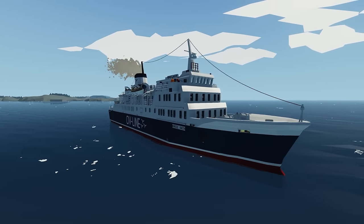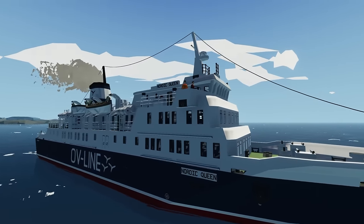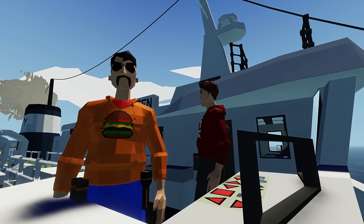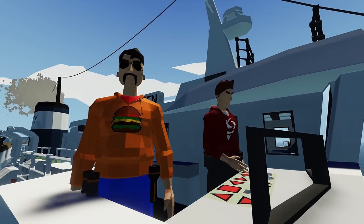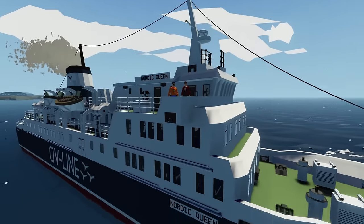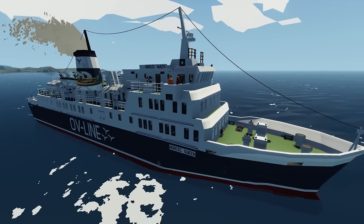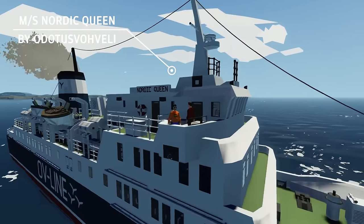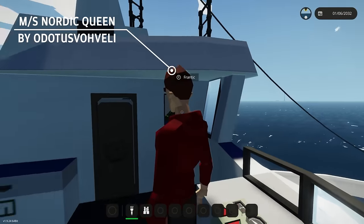It's been a while since we've been here in Stormworks. Well, maybe not for you, but it has been for me. How are you? Yeah, it has been a while. I'm okay. How are you? I'm doing good. We're in a lovely-looking ship here called the Nordic Queen that totally has a cursed coffee pot or coffee machine in the bridge.